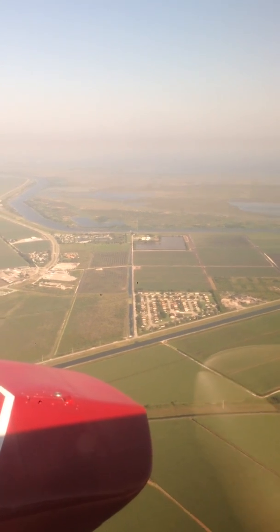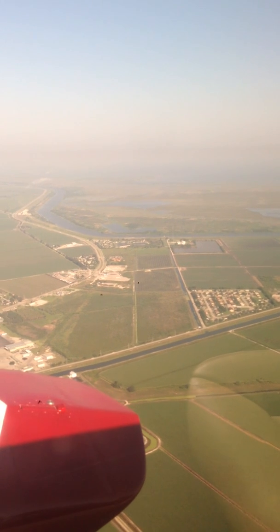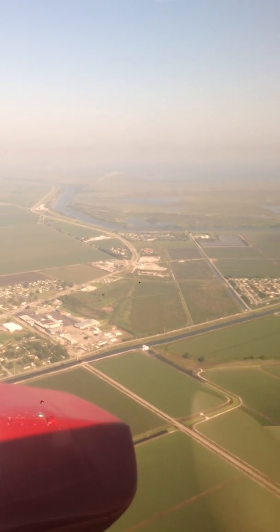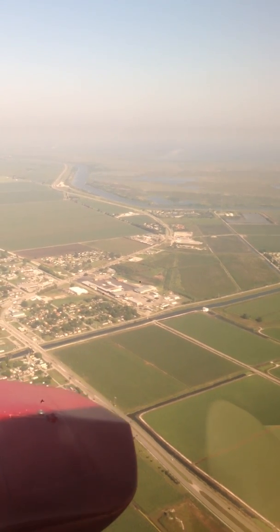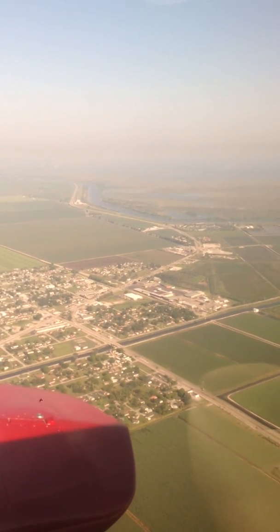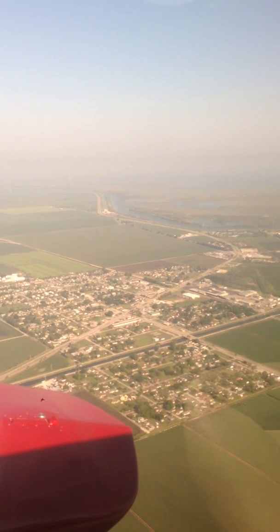I do this little video thing just for people who may not be able to get up in the plane and see what it looks like from up here. I'm wondering if that's the New River Canal. I think it is — I think now we're flying south along the New River Canal.